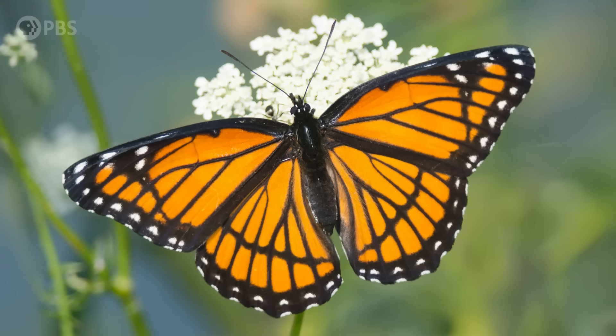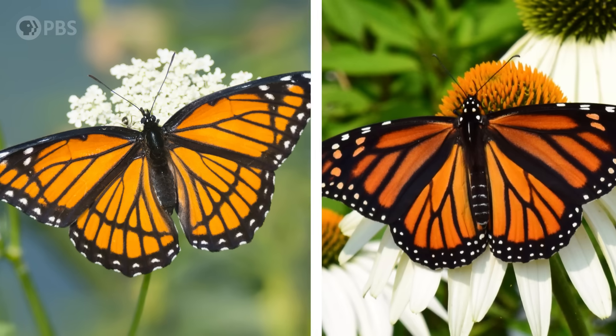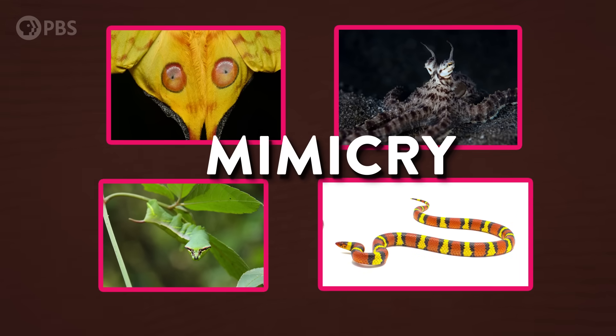Crypsis isn't the only way for animals to escape detection, though. As we've seen, camouflage is the ultimate mind game, and the real winning move isn't about disappearing — it's doing whatever you have to in order to no longer register as a threat or a target. For instance, this Viceroy butterfly doesn't exactly blend in with its surroundings, but it doesn't need to, because it evolved to look like a toxic monarch butterfly. Luckily for the Viceroy, predators have learned to avoid monarchs, and anything that looks like them. This kind of trick — making other animals think you're something you're not — is called mimicry, and it's one of the most widespread forms of camouflage in nature.